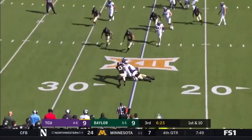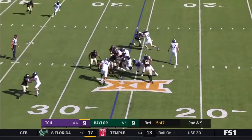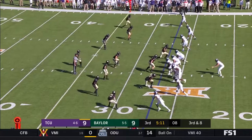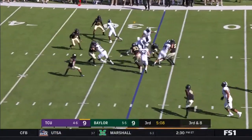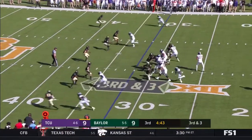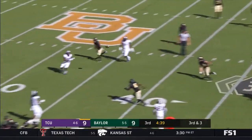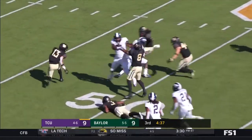On first down, safety's out, low snap — Mühlstein gets rid of it quickly. There is a flag, defense. And he completes the pass to Barber, breaks one tackle.